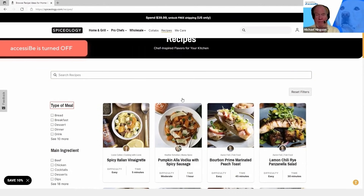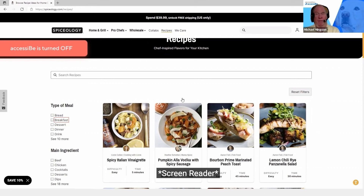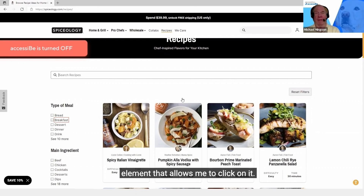So I'm just going to arrow. Heading level four: Type of meal. It says Bread, but it doesn't tell me it's a button or give me any option to click on it to see what it has under Breads. We'll get back to that. Breakfast — same thing. These are just words. My screen reader is not seeing any links, any buttons, or any element that allows me to click on it.